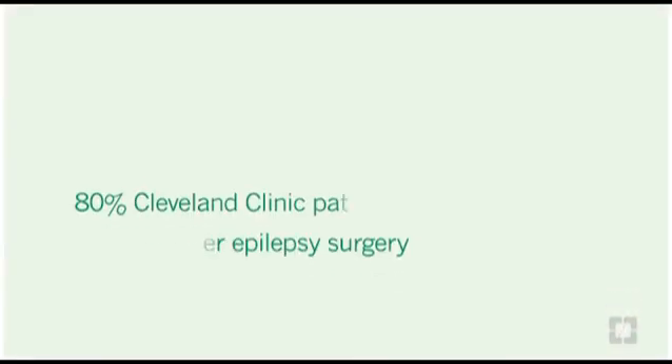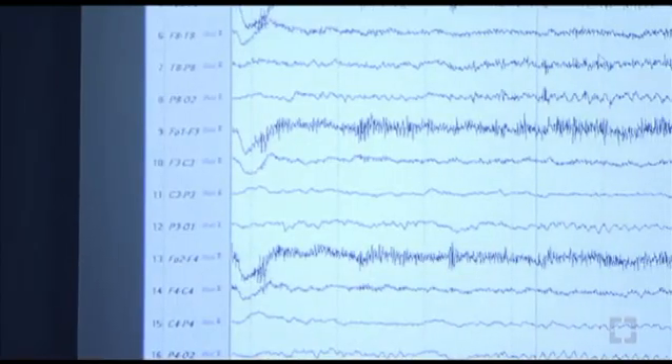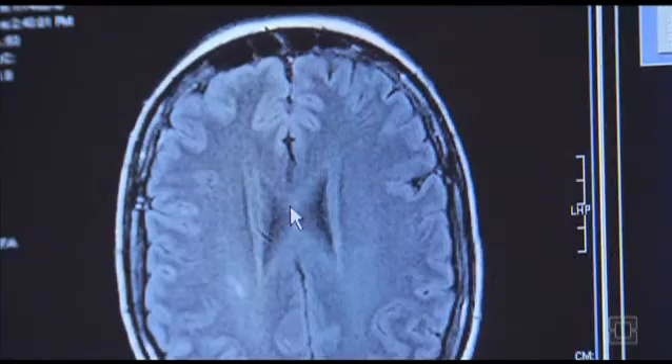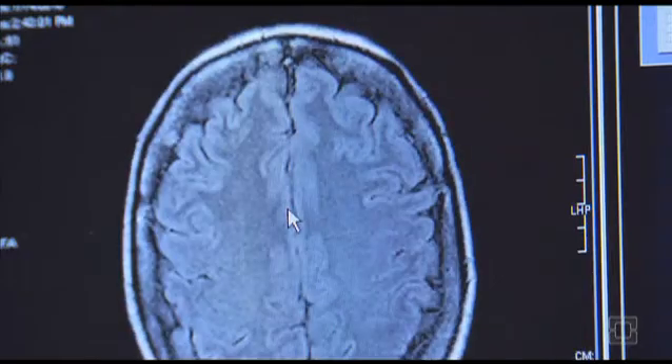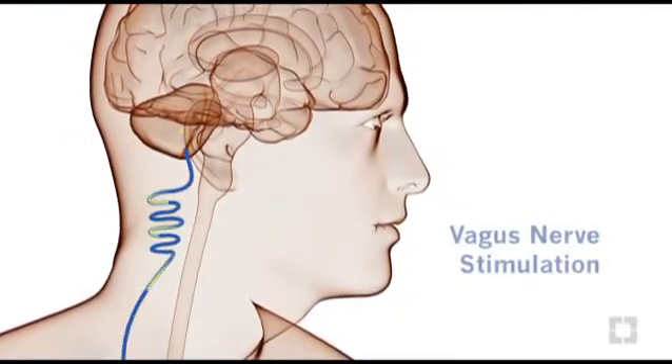One year after epilepsy surgery, 80 percent of Cleveland Clinic patients continue to be seizure-free. In some cases, surgery is not possible — seizures may come from multiple brain areas or the risk to brain function may be too high. For these patients, vagus nerve stimulation is available and may be appropriate.